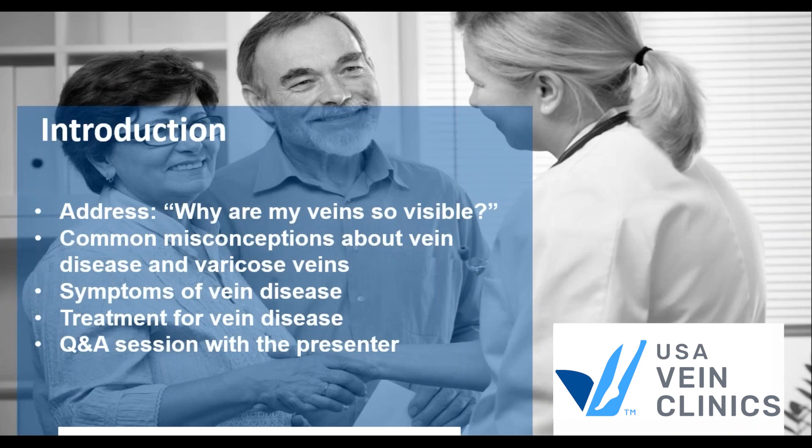So why are my veins visible? What's going on with my veins? We'll cover some misconceptions about vein disease, symptoms, what to look out for, and how we can treat it. At the end, I'll answer some questions and let you know how to connect with us if you'd like more information.